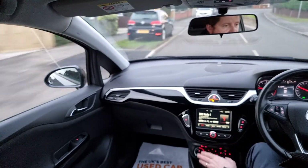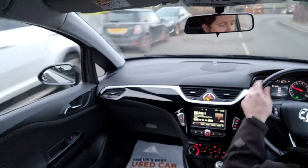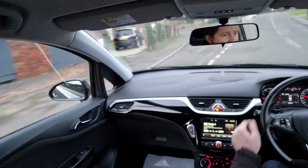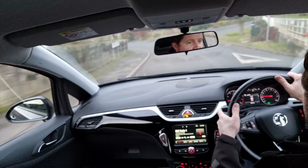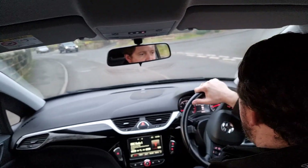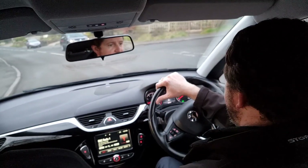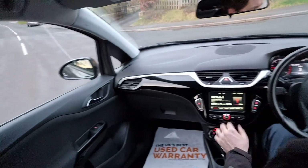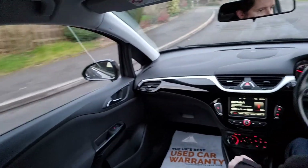You've got electric windows, air conditioning, and a really nice leather multi-function steering wheel. I think it looks like a really nice car from the outside with the black roof, black wing mirrors, and black wheels, which I think looks fantastic with the metallic grey paint.